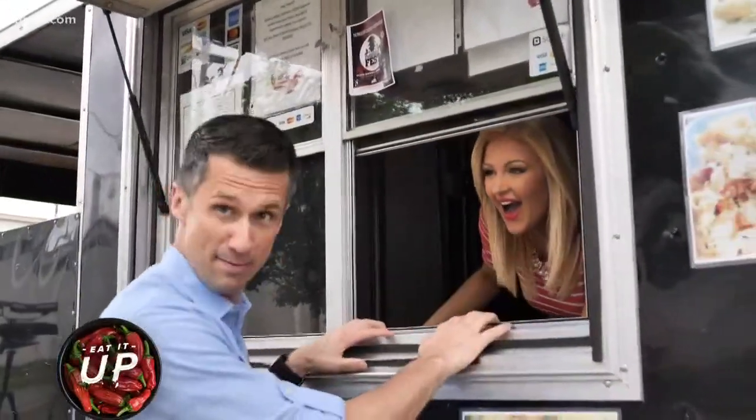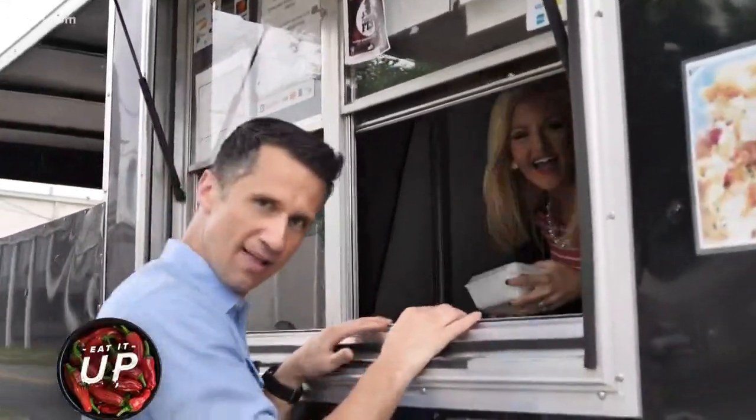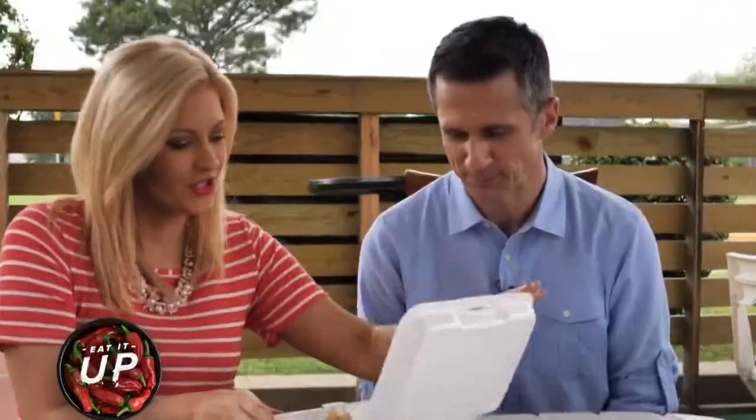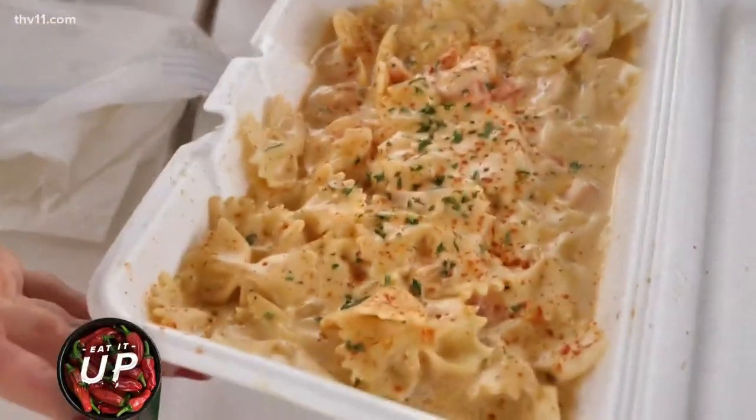After that long walk over here, I am famished. So much for Southern Hospitality — I ain't sharing. You haven't seen what this is all about because you've been hoarding it. Check it out. Look at that. Look how creamy that is. Doesn't it look good? It does look good.